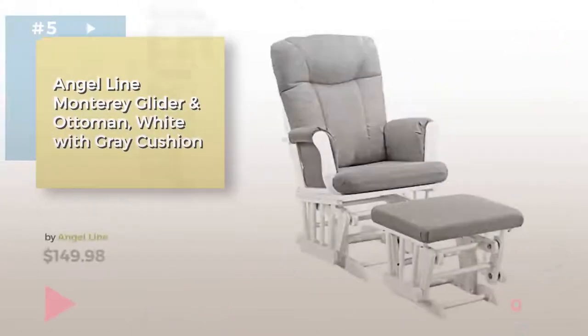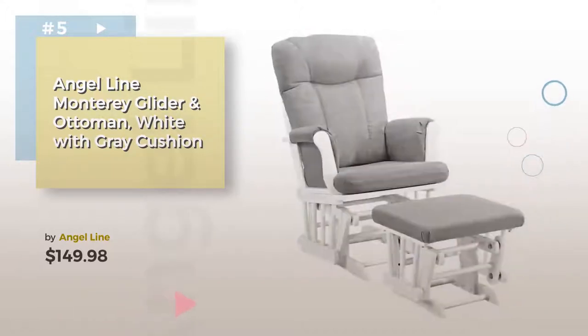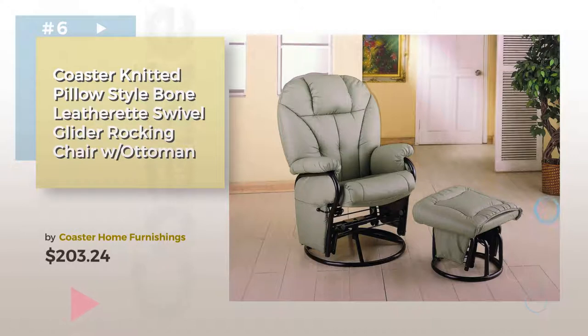Number 5, by Angel Line. Find these Baby Gliders, Ottomans, and Rocking Chairs at up to 70% off by clicking the description below. Number 6, by Coaster Home Furnishings.